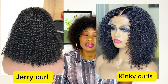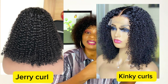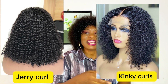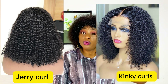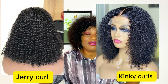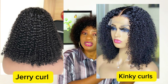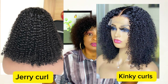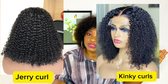Jerry coil is silkier and shinier than kinky coils. It's also not as firm as kinky coils. When you apply or spray water on a jerry coil it becomes very soft, very silky, very shiny, and more relaxed compared to kinky coils. The beauty of a jerry coil really shows when it's wet, though it still looks nice when dry, similar to kinky coils.